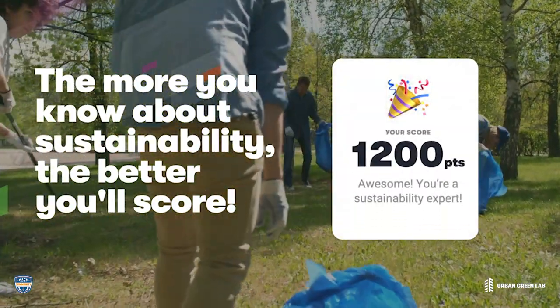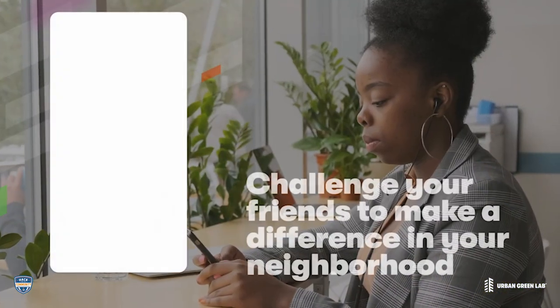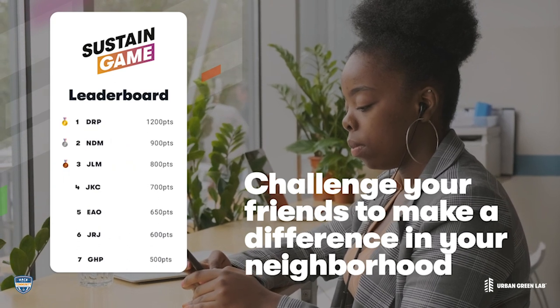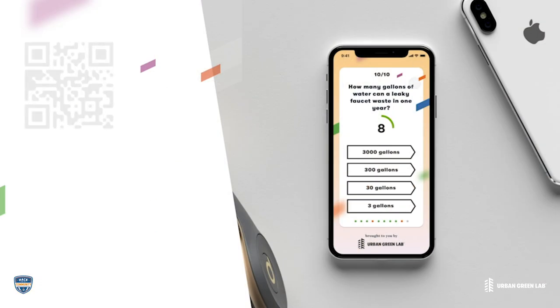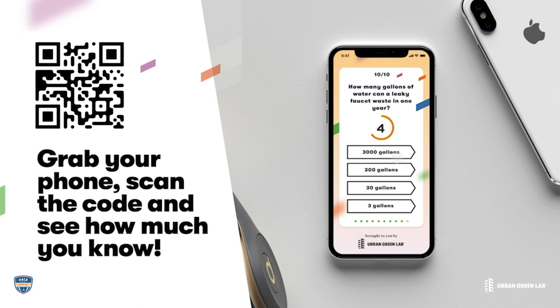Whoa, looks like you're an expert. Great job! After your group plays the game, see where you rank on the leaderboard and challenge your friends to make a difference in your neighborhood. The game will also generate a follow-up email providing even more information on how you can cut back on pollution, clean up our waterways, invest in our kids' futures, and become a sustainability expert.